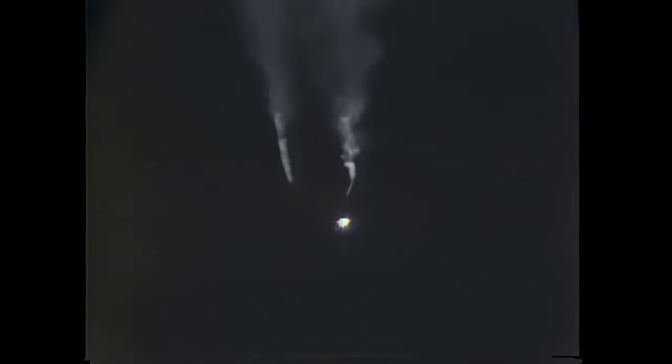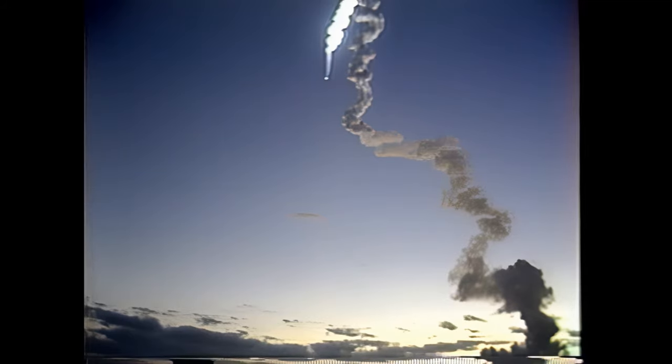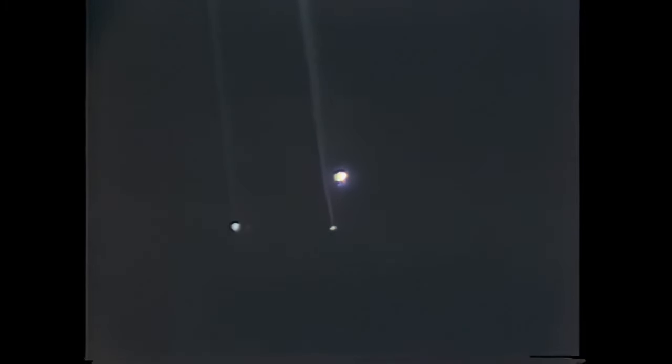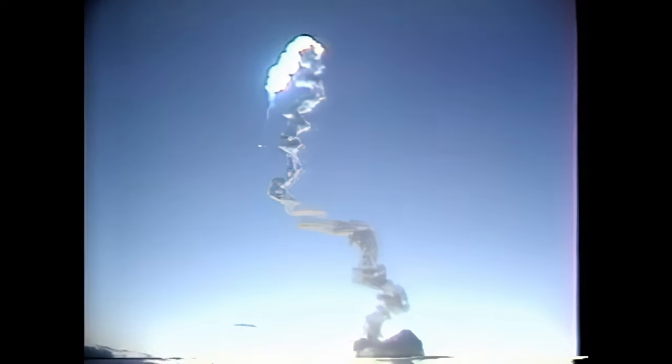Guidance now converging. Standing by for the flight dynamics officer assessment of SRB performance, which was as predicted. At 2 minutes 45 seconds into the flight, velocity 6,500 feet per second, altitude 36 miles. Houston, Columbia — we've got a leak enunciation on F1 and F3.